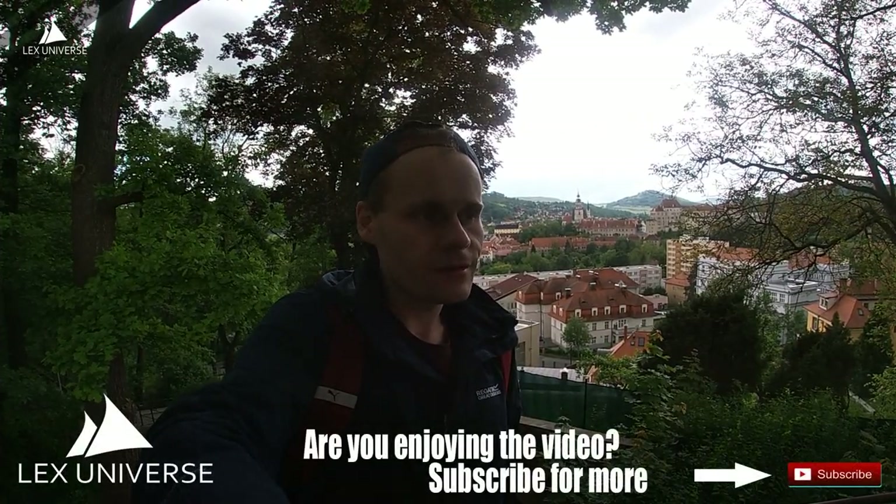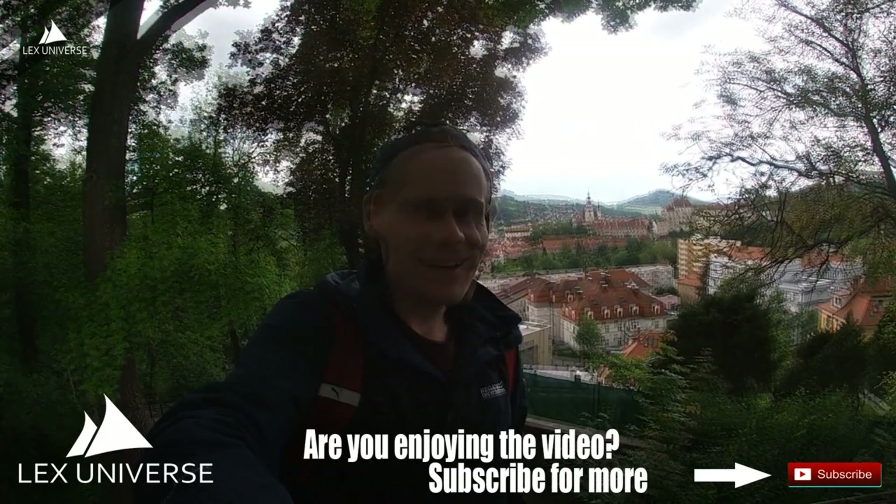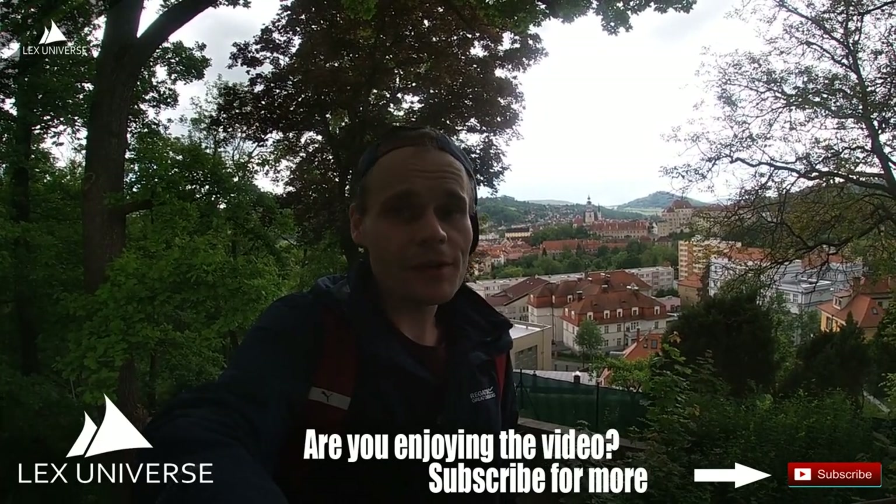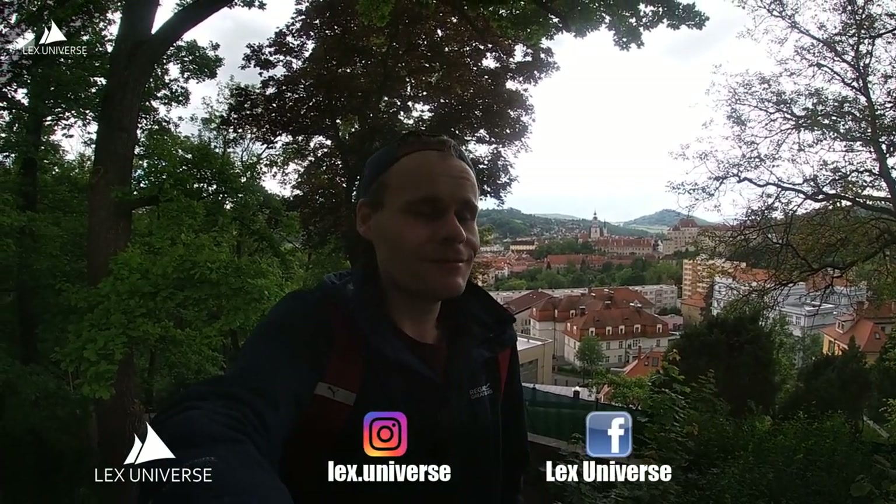It's the beginning of June and it's freezing, so I wish I had brought warmer clothes. Anyway, I hope you liked this video — if you did, please give me a like, subscribe to my channel, check out my social media, and see you on the next trip. Have a great day, bye!